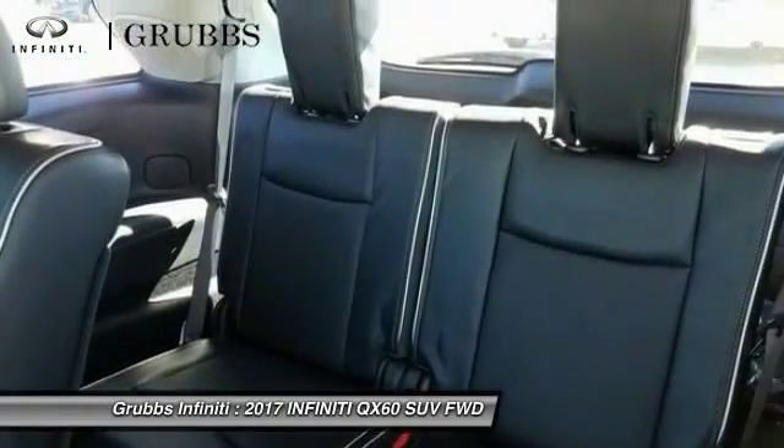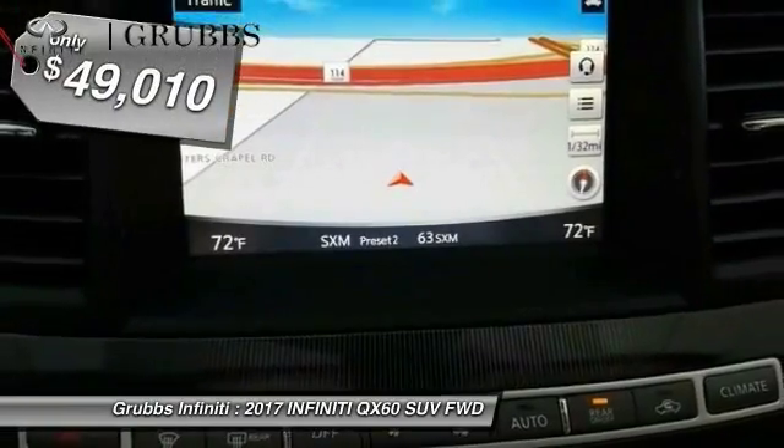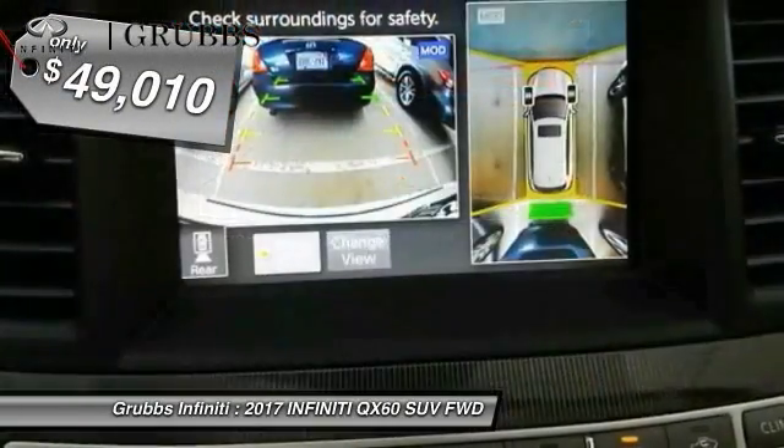In addition, the QX60 offers extremely high levels of safety, all with a sleek new design and is priced below $50,000.